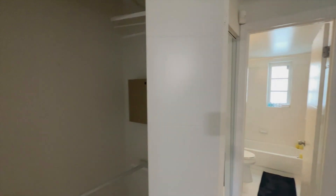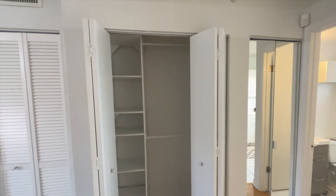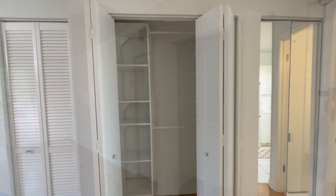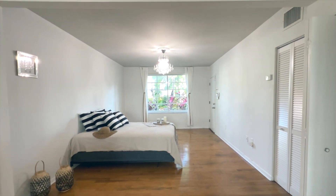Not to forget there's a built-out closet and of course central AC. The laundry room is located just outside your apartment door — very convenient.